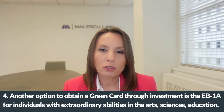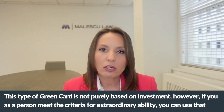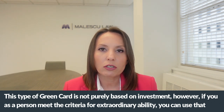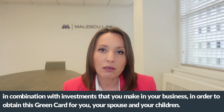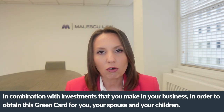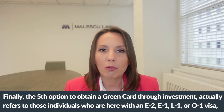A fourth option to obtain a green card through investment is the EB-1A for individuals with extraordinary abilities in the arts, sciences, education, athletics, or business. This type of green card is not purely based on investment; however, if you meet the criteria for extraordinary ability, you can use that in combination with investments you make in your business in order to obtain this green card for you, your spouse, and your children.